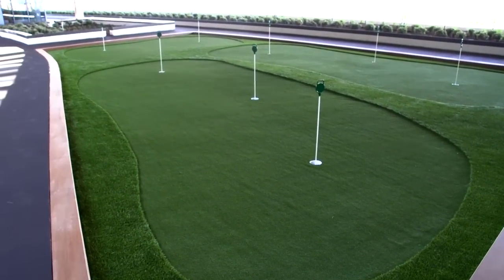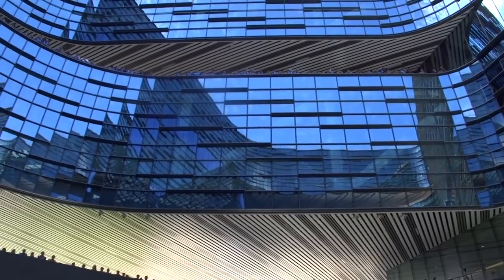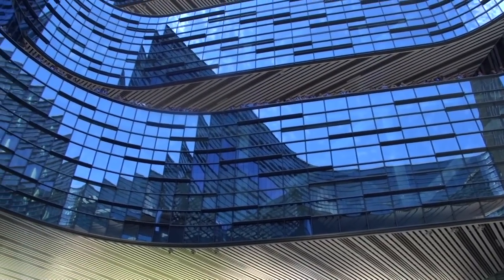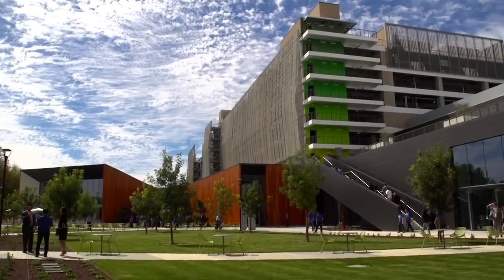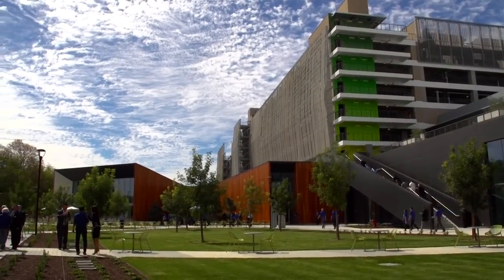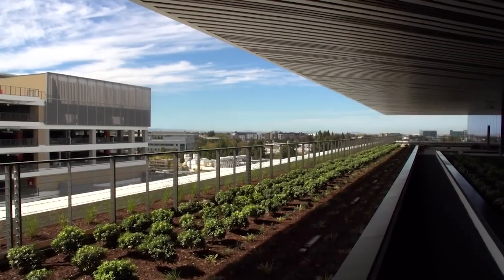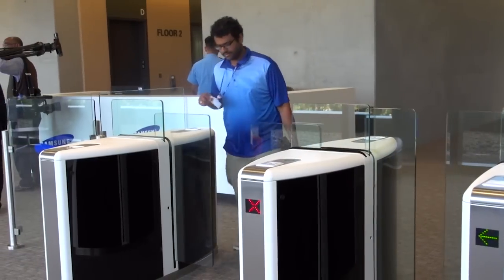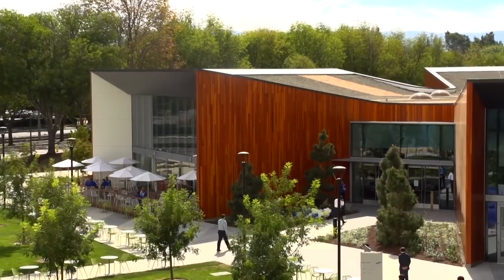We have a little over 700 employees here, and the building is actually designed to have up to 2,000, so we've really designed this for long-term growth. The public could come into this space, which is very unusual for an R&D facility. We have secure areas, and to get into certain parts of the building you need badges, but if you live in the area and you want to come visit, you're able to do that.